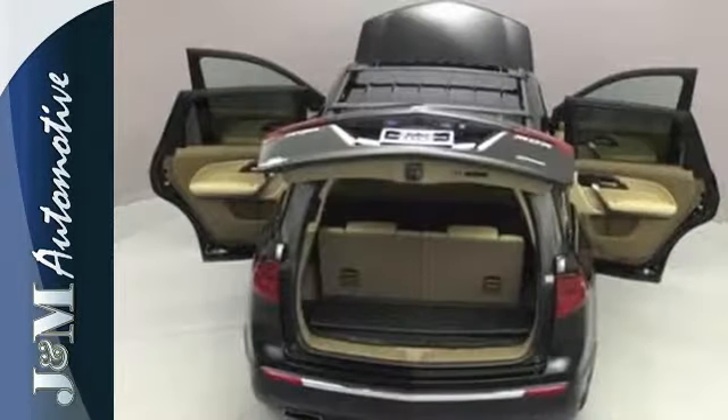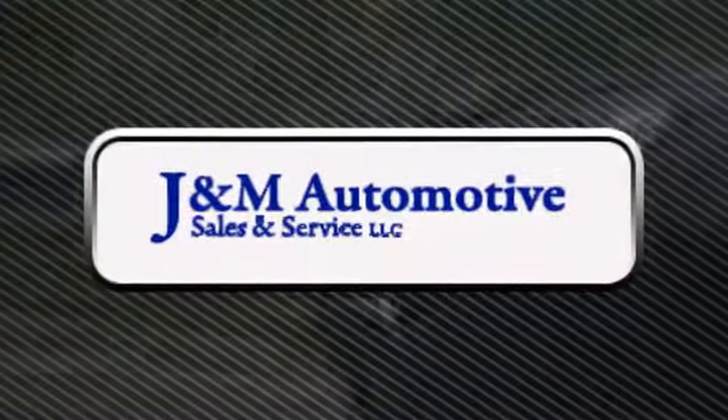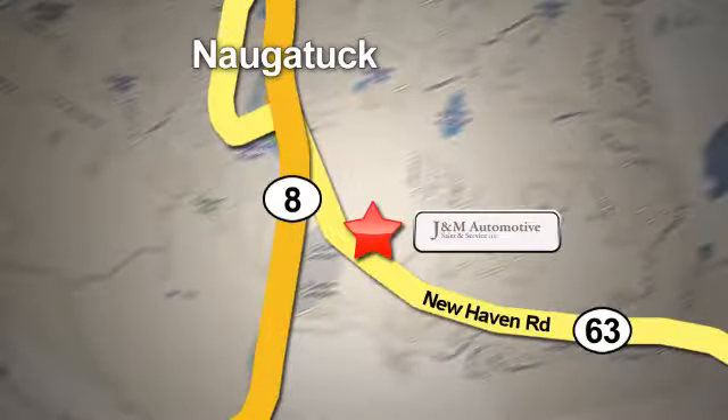The cabin of this MDX is warm and luxurious. See for yourself today. You'll see a difference at J&M Auto Sales. Call or stop in today — we are conveniently located at 820 New Haven Road in Naugatuck, Connecticut.